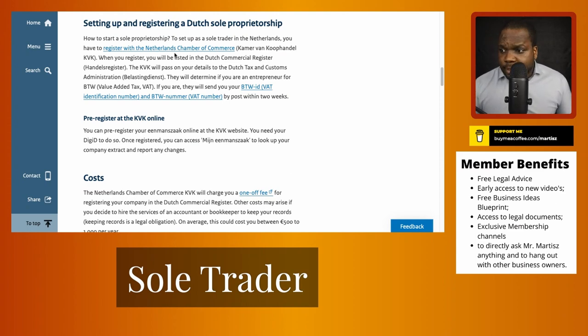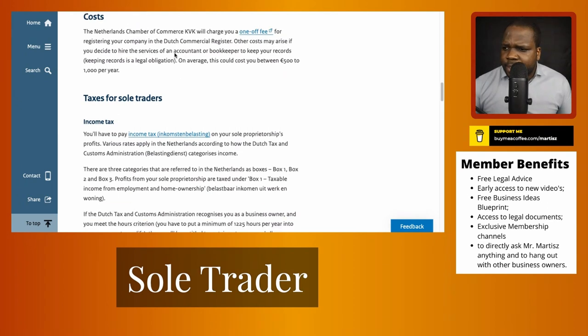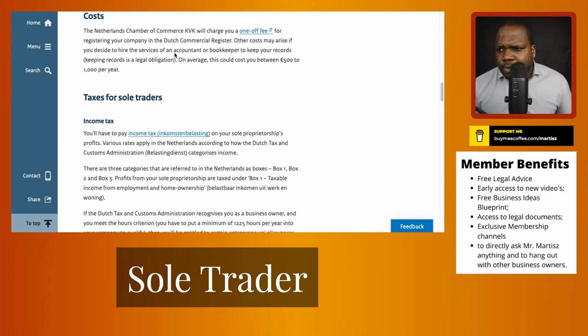How much does it cost? You have a one-time fee — I think it was 50 euros. The KVK charges a one-time fee for registration of your company. Other costs may arise if you hire an accountant or bookkeeper to keep records. Sometimes you can buy accounting software instead; you pay for the software, fill everything in, and after every three months you can let an accountant review it.